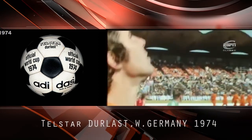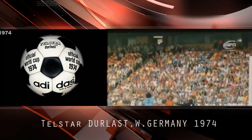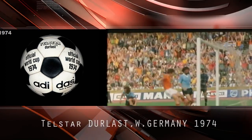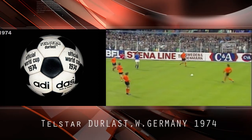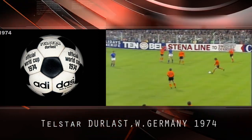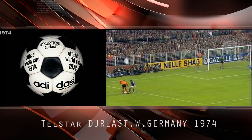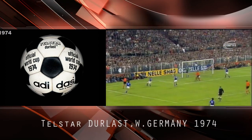Two match balls were used in West Germany in 1974. The Adidas Telstar was updated with new black branding, replacing the gold branding, and a new all-white version named Adidas Chile was introduced. 1974 was also the first time World Cup match balls could carry names and logos.